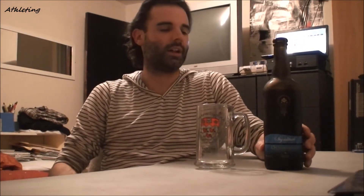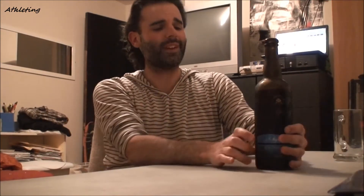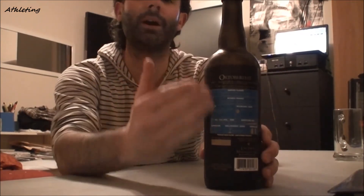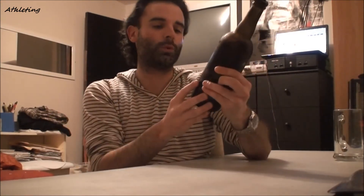It is a copper lager, sort of resembles a red hell if you would like. It is served in a 750 milliliter bottle — a super nice bottle, big format, thick glass, looks really professional. You also have all that information on the bottle, including where the grains and malts come from, where the hops come from, and the alcohol by volume, which is 6.4 percent.